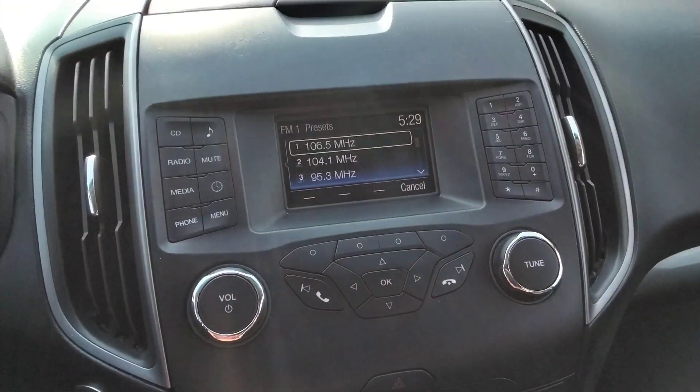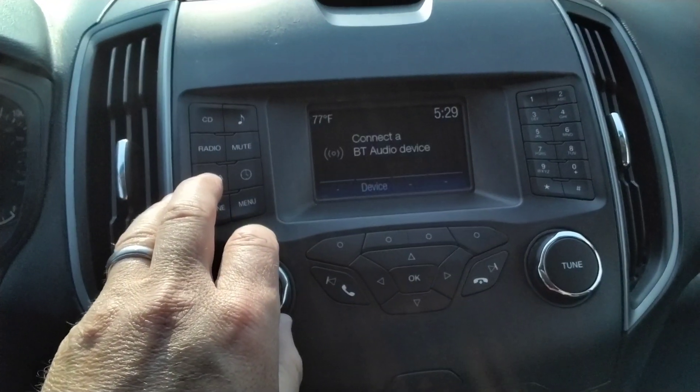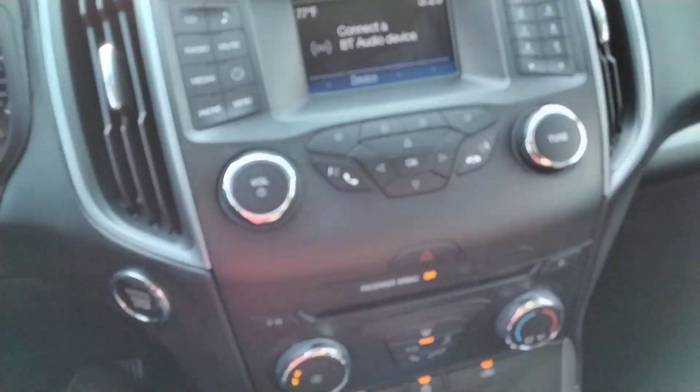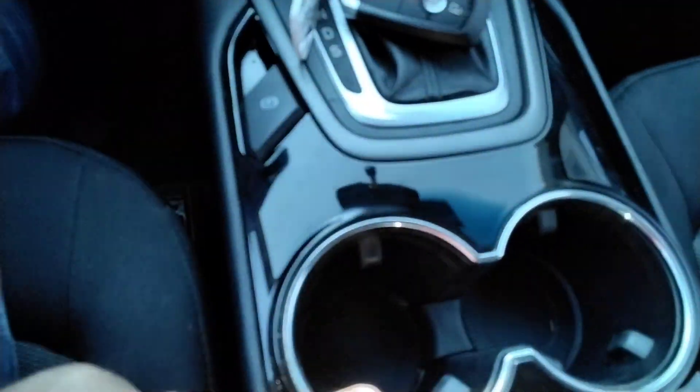It comes with a reverse camera and Bluetooth audio. Here's the key. Got the big cup holders. Nice clean vehicle, guys.